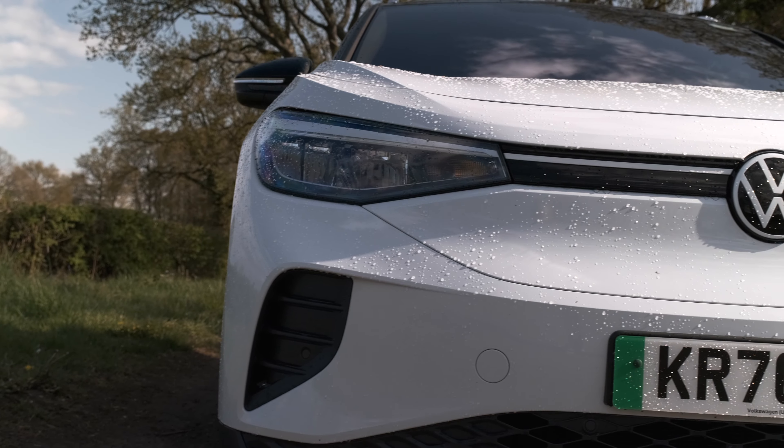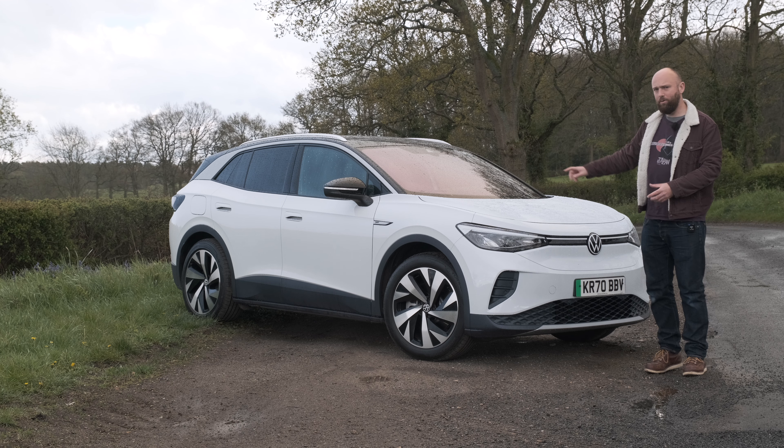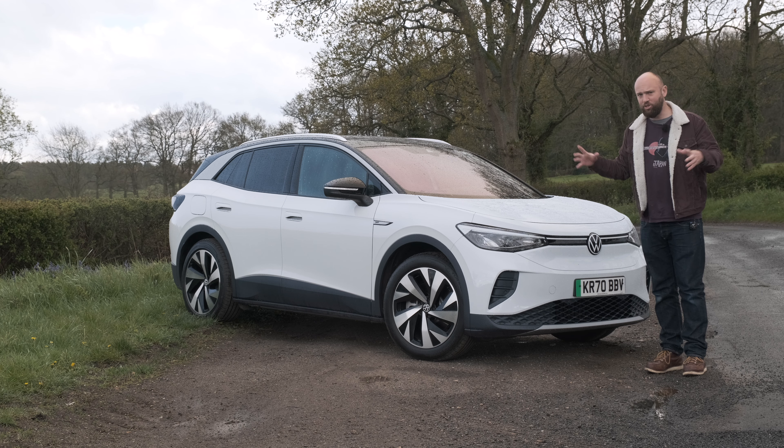So the Volkswagen ID.4 — is it any good? This is a £40,800 first edition car with no options, because you can't add options at the moment; you just take them as they come in a trim level. It has a 77 kilowatt-hour battery good for 310 miles, and you can charge it at 125 kilowatts.